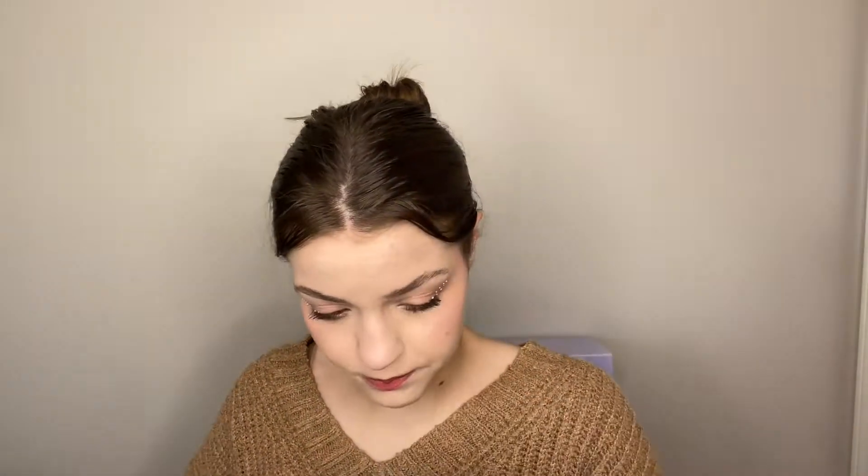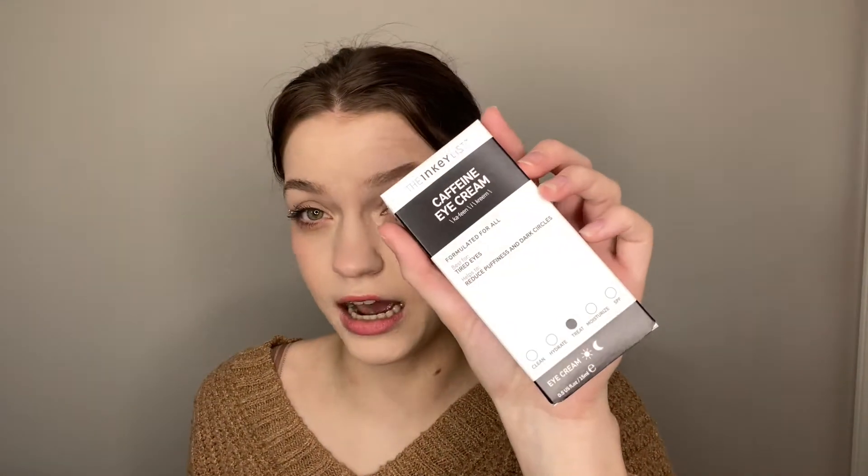Then their Omega Water Cream — I think this is also a new product. It says it's best for everyone, so whether you have oily or dry skin it'll work for you. And then finally they sent their Caffeine Eye Cream, and I actually really need a new eye cream, so super excited to try that out. Thank you so much to The Inky List for sending this.